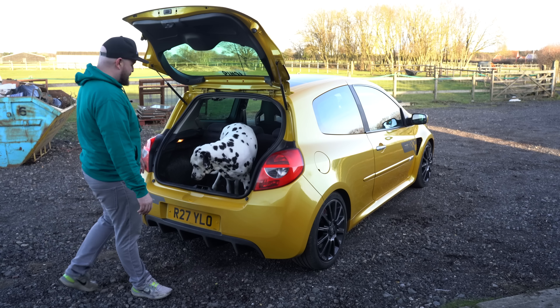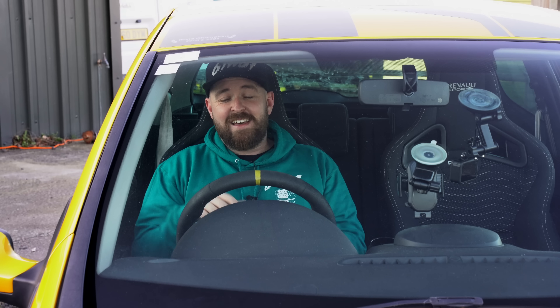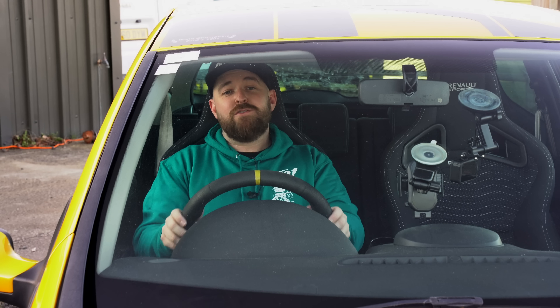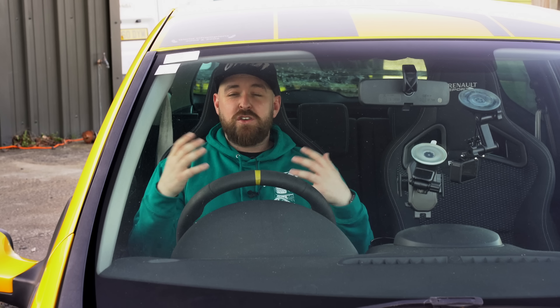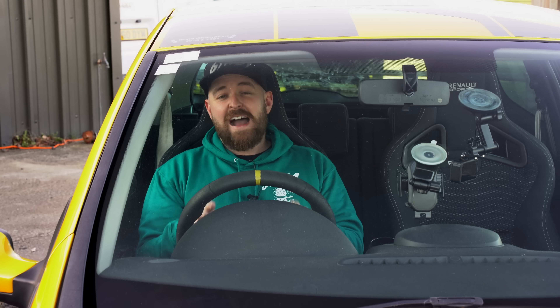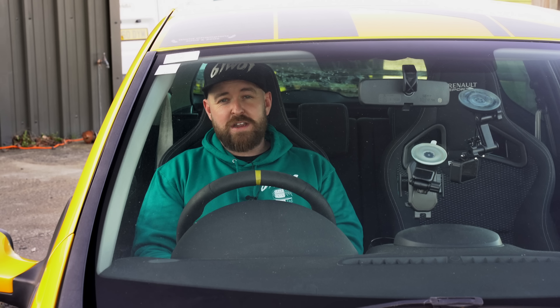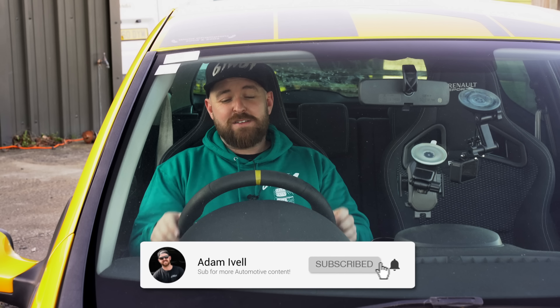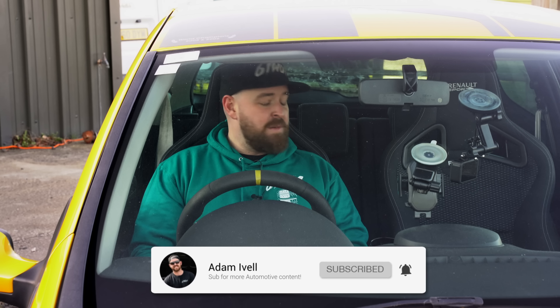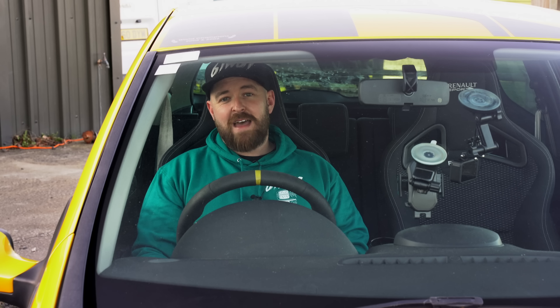I really want you to understand this is just me touching on some of my favorite and least favorite things since I've owned the car. I'm going to be going into huge detail about Renault, their hot hatches, and why I think this is a hot hatch legend very soon in a future video — so stay tuned. But for now, let's jump into the things I don't like about it.